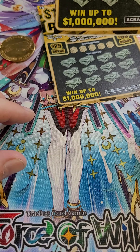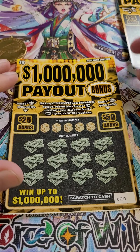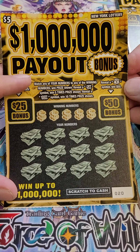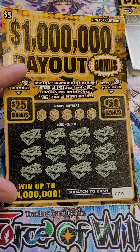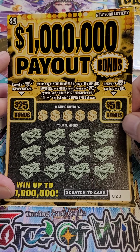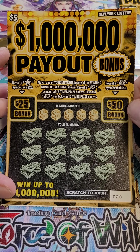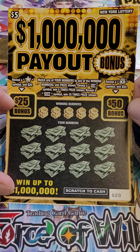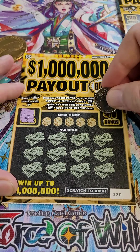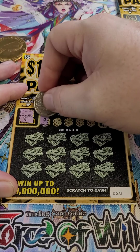So we're going to go to ticket number 20 for the $1 million payout. Match any of your numbers to any of the winning numbers, win prize shown. Reveal a 5X symbol, win five times the prize. Reveal a 10X, and good things happen. Bonus — reveal a money bag symbol, win $50. For the $25 one, it's a star symbol. Maybe that lucky horseshoe will help us out.